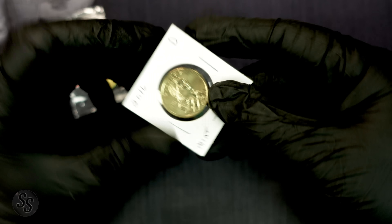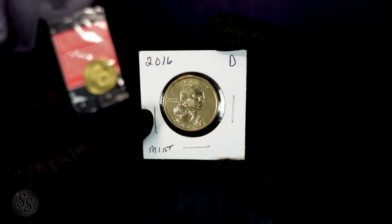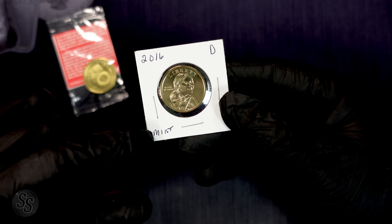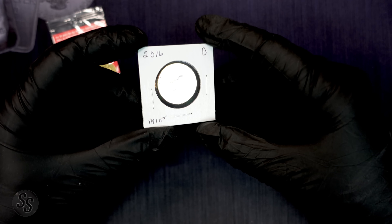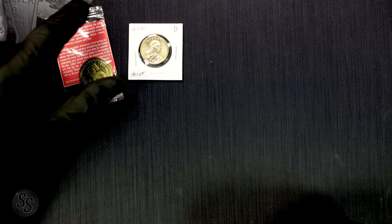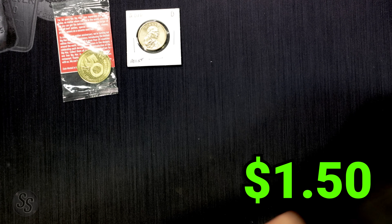Next up we have a 2016-D Sacajawea dollar. It is definitely mint condition as it says on the holder, but these really don't have much value. You can get these at face value pretty easily; if you were to walk into a coin shop and buy it you'd probably pay $1.50 to $2.00 because they have to charge for carrying inventory. I'm going to give this a $1.50 value today.